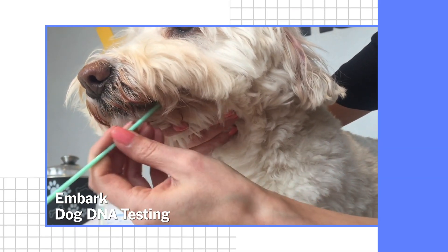If you're looking to buy from a breeder and want to know if your labradoodle is in fact half lab and half poodle, or if you own a mixed breed dog and want to better understand their genetic makeup, testing their DNA could be useful to you.